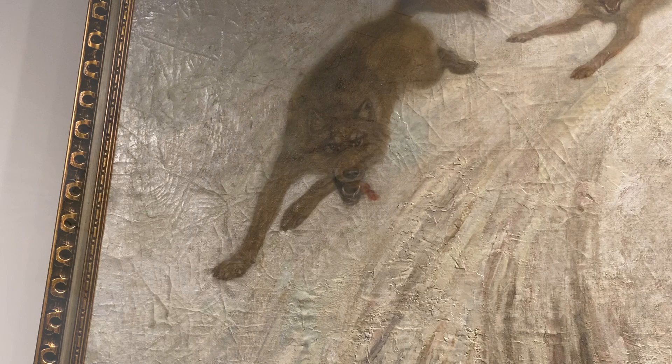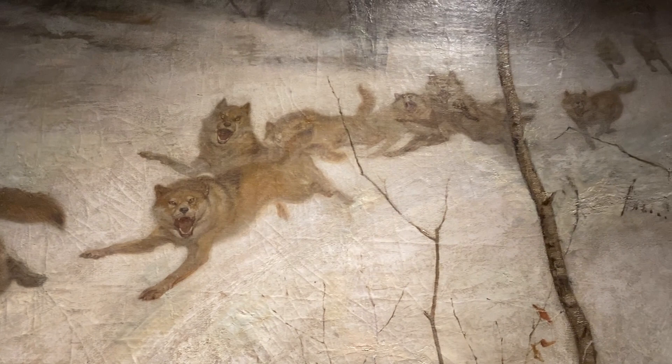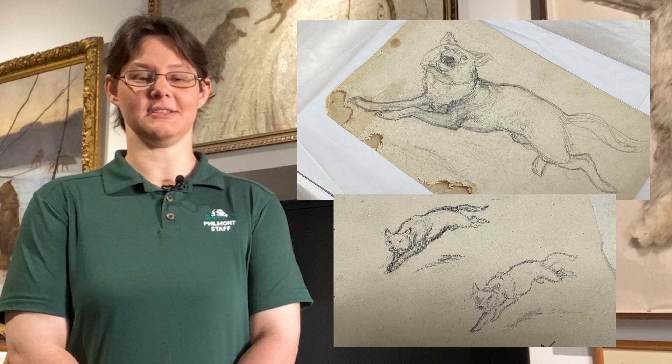The painting was submitted to be displayed at the Grand Salon of Paris, one of the most prestigious art shows in Europe. Unfortunately for Seton, the painting was rejected, much like Triumph of the Wolves would be when it was submitted years later. However, several of the art studies that Seton did for the painting were accepted and displayed.